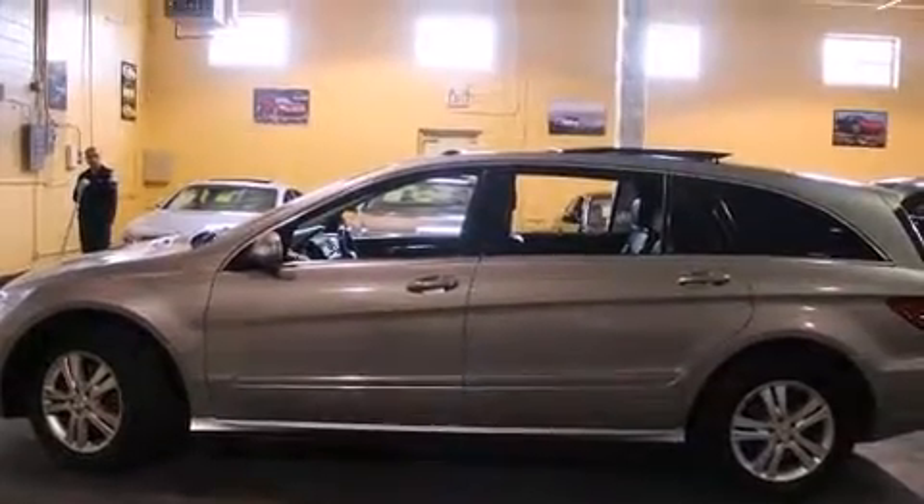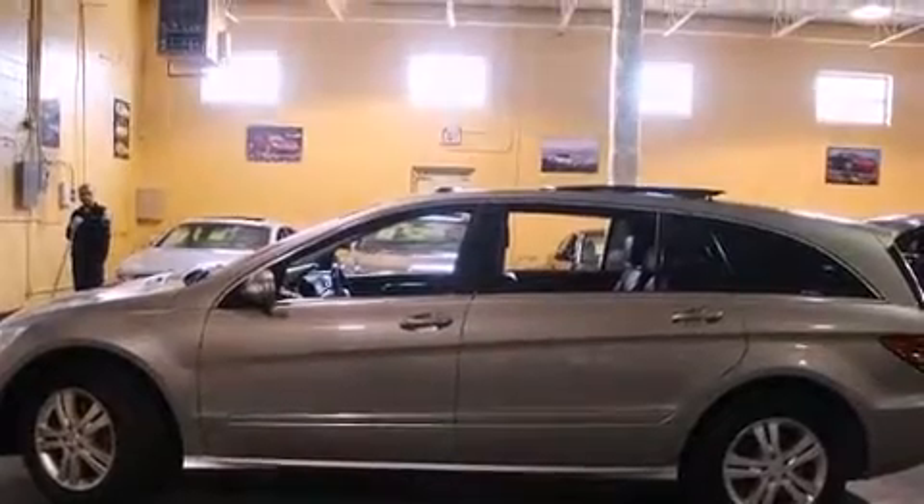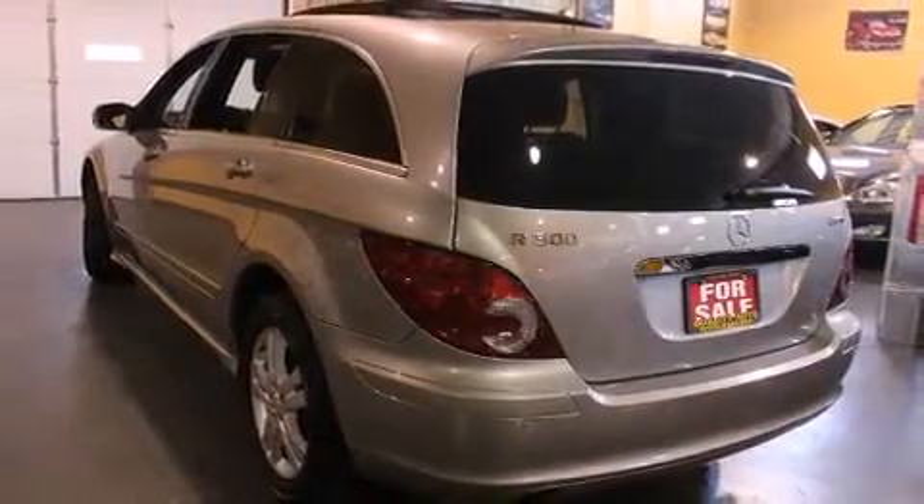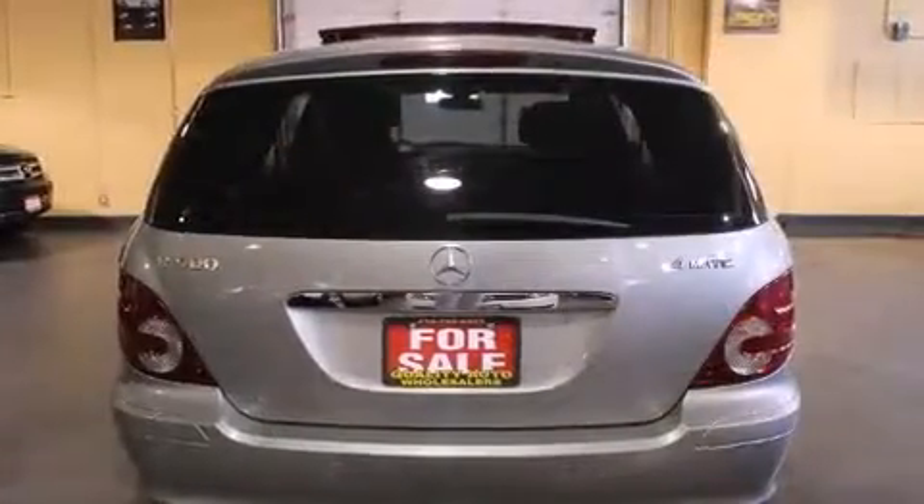Introducing the 2006 Mercedes-Benz R-Class. Smooth gear shifts are achieved thanks to the refined 5-cylinder engine. And for added security, dynamic stability control supplements the drivetrain.